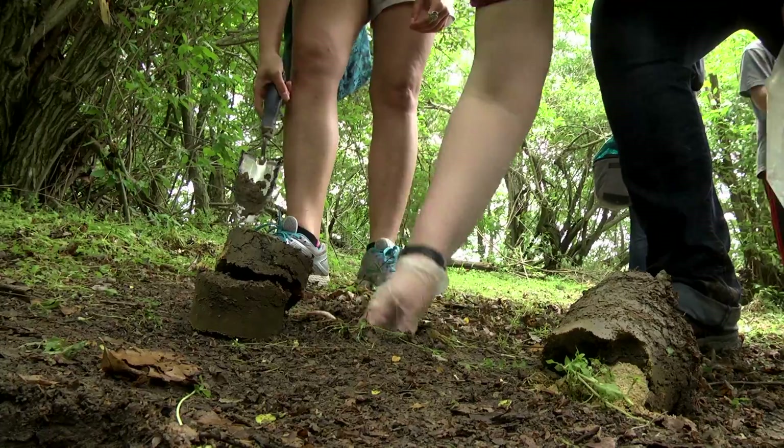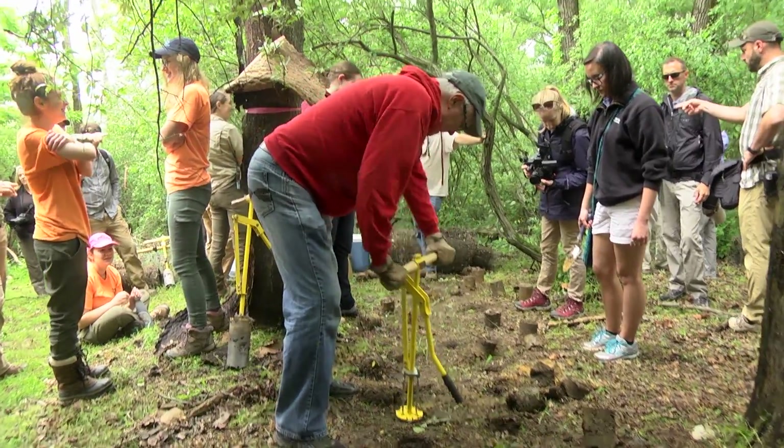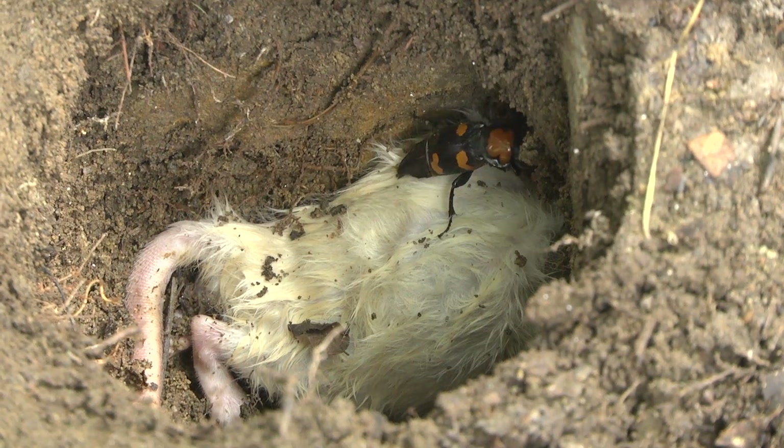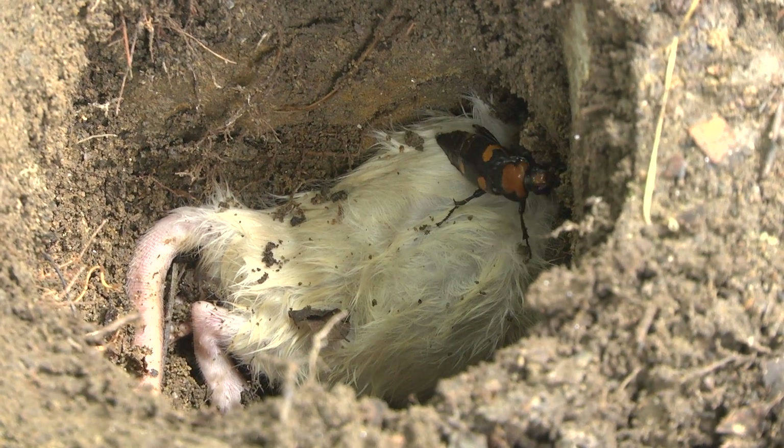We estimate that at least three-quarters, probably more, of all known species are insects, with a third of those being beetles alone. A lot of people don't even know these beetles exist unless they're out looking on dead carcasses, and people will give me a cockeyed look when they see me messing with a dead animal and ask, "Is that dinner tonight?"